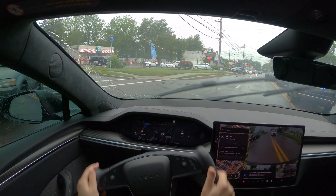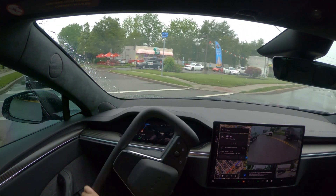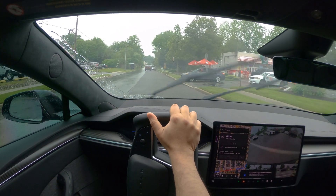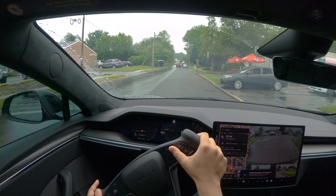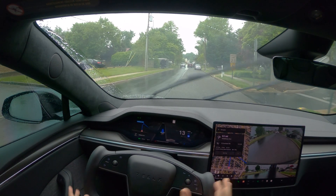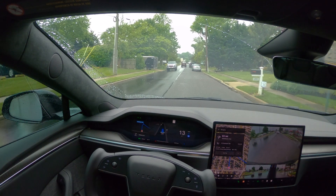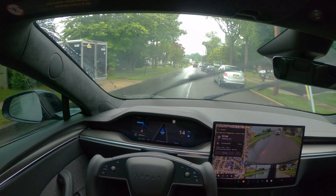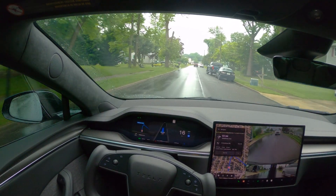Wow, cars got totaled here. People are on the street — seems like people got injured too. So we'll take this route. As you've noticed, FSD was not able to tackle this situation. It's a unique scenario. We are still learning.